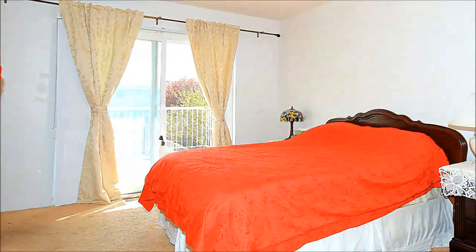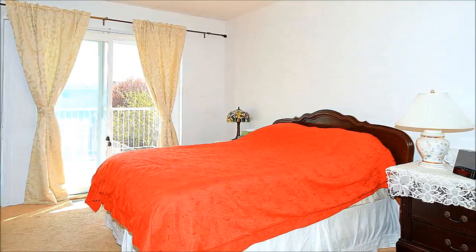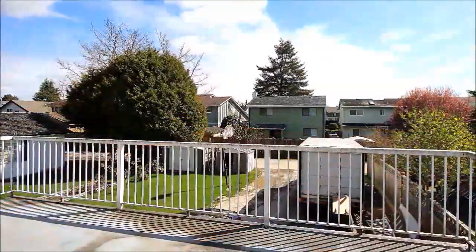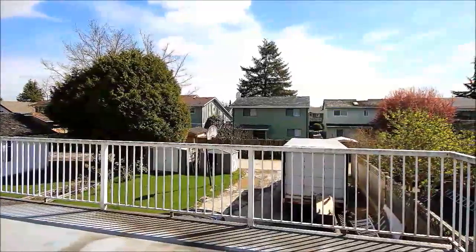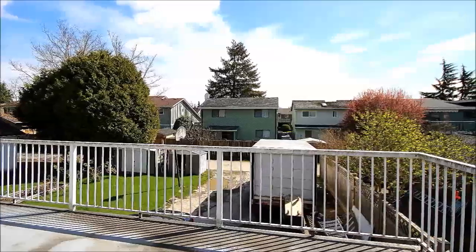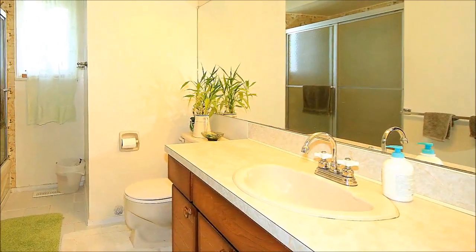A big window adds light and views. This home offers three large bedrooms upstairs and a den that could be converted into a fourth bedroom on the lower level. The master has a three-piece en suite and an adjoining sun deck that extends your living space by more than 200 square feet.